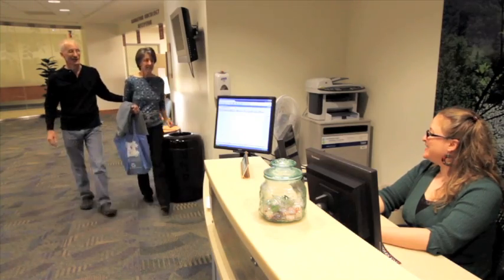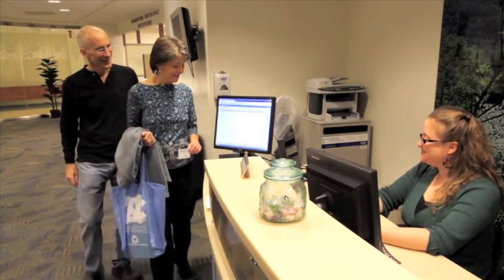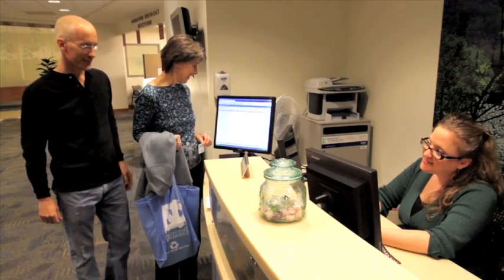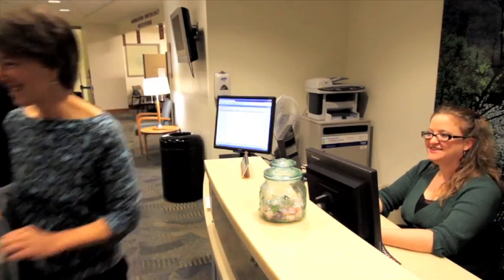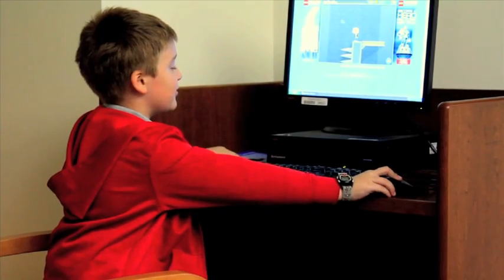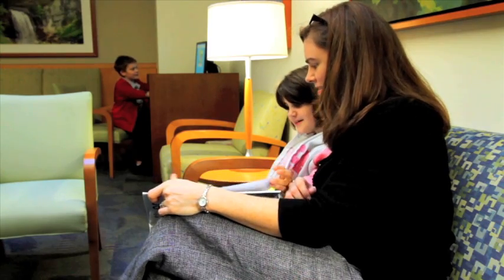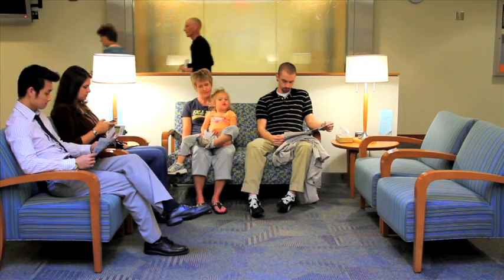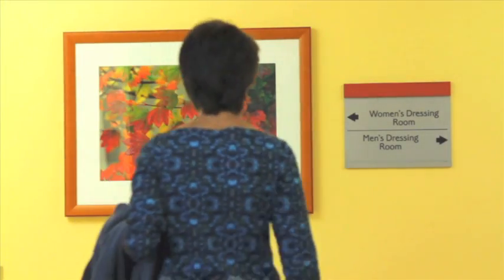Once your radiation treatments begin, you will check in each day using a barcode placed on your white UNC health card. It is important that you arrive ten minutes prior to your treatment time, which has been arranged specifically for you. Our treatment machines stay quite busy and rescheduling is difficult. Your family or other caregivers will be able to wait for you here in the guest waiting area while you are being treated.